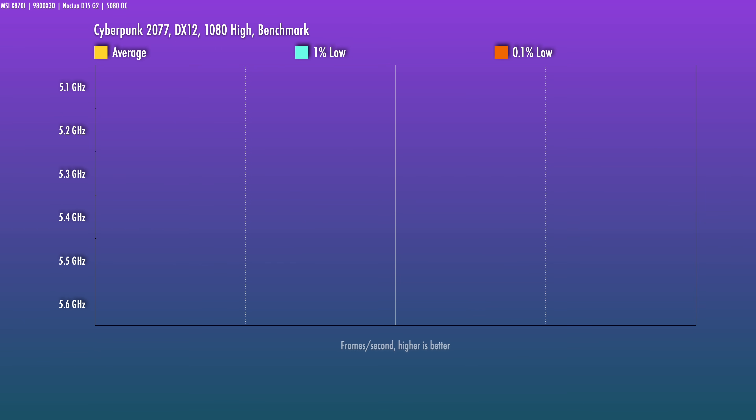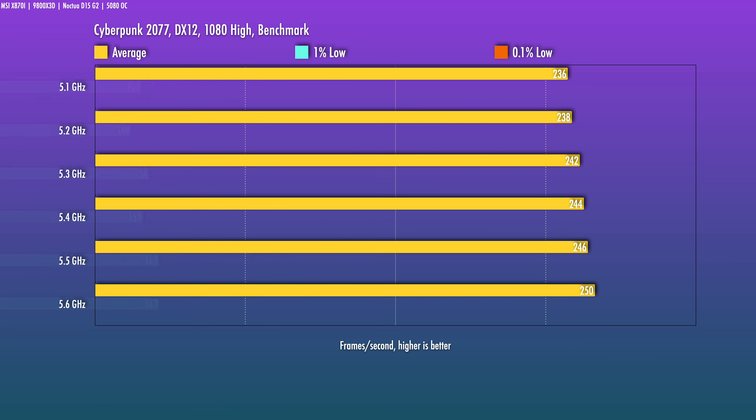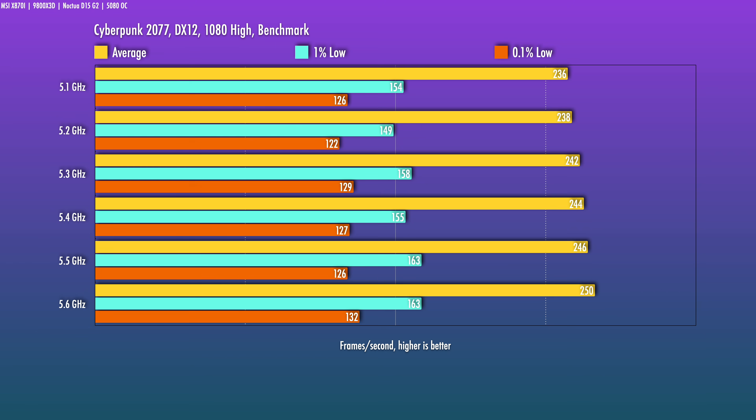Let's take a look at gaming, which is where this CPU is going to be targeted. There are games that are more sensitive to CPU performance and some that are less — we call those GPU-limited titles. Looking at two sensitive titles, starting with a moderate one: paired with a 5080, I dialed Cyberpunk 2077 down to 1080p high just to make it a bit more CPU-sensitive.